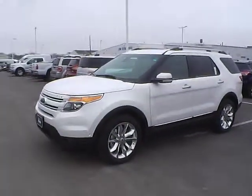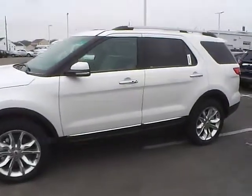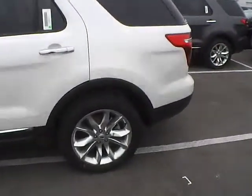Today's video is on a brand new 2015 Ford Explorer Limited in white platinum tri-coat with a medium lightstone interior. This vehicle has a 3.5 liter 6-cylinder engine and a 6-speed automatic transmission.